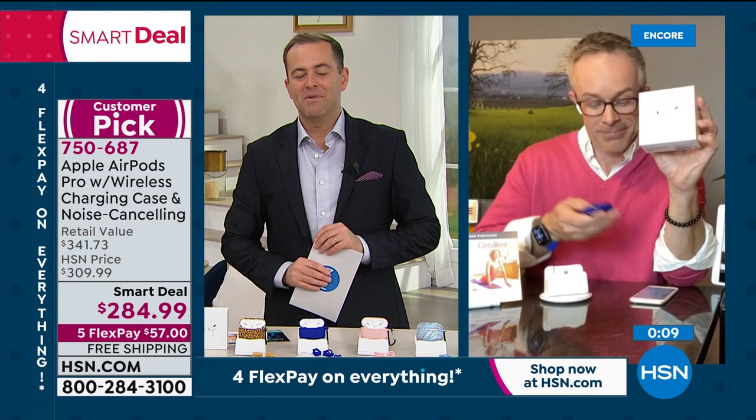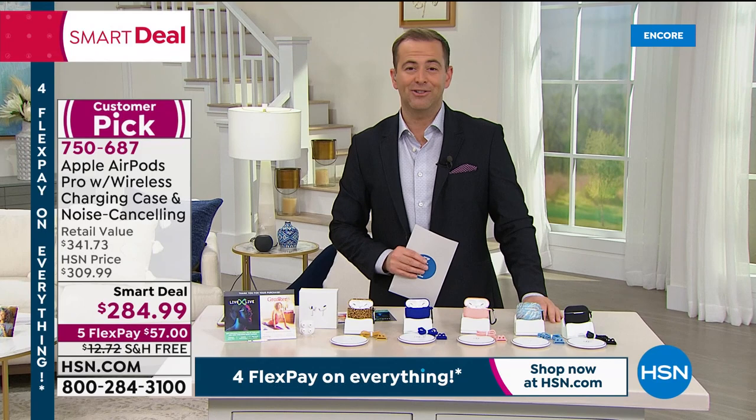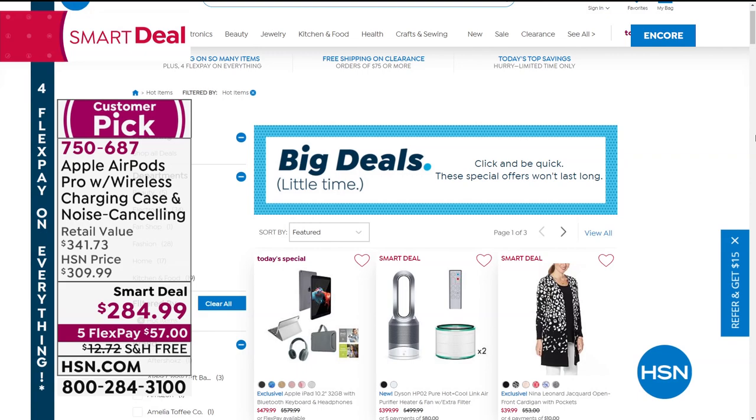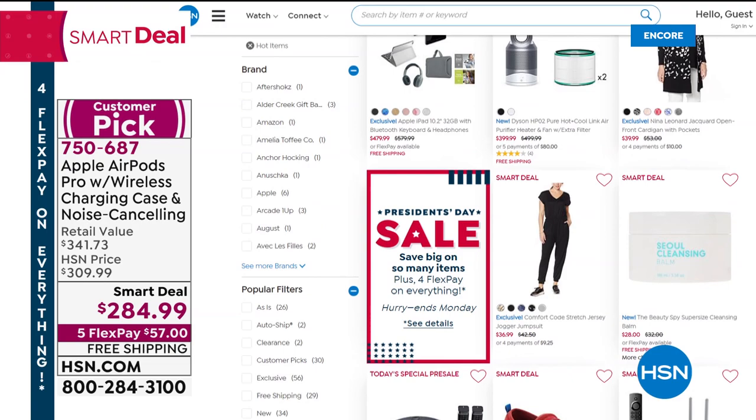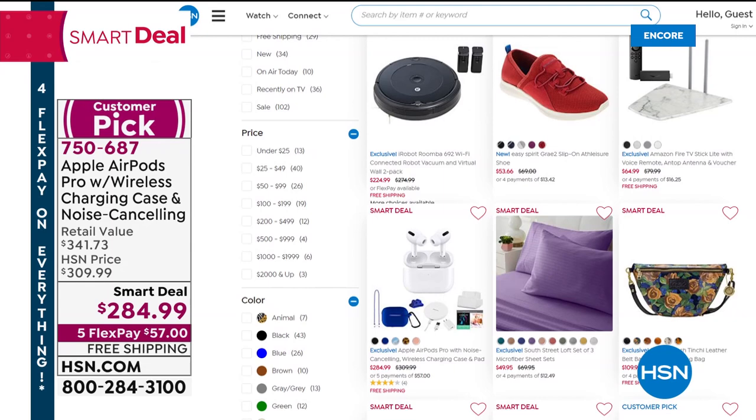This is one of our smart deals. You can see all of our smart deals online at hsn.com — just type in keywords 'smart deals' or 'big deals' and they will all pop up, including our Fire Stick from last hour that included an Antop digital TV antenna — what a killer deal that was. We've done the HomePod Mini, we've done the AirPod Pros, and we're going to spend our last 10 minutes on a mega deal.